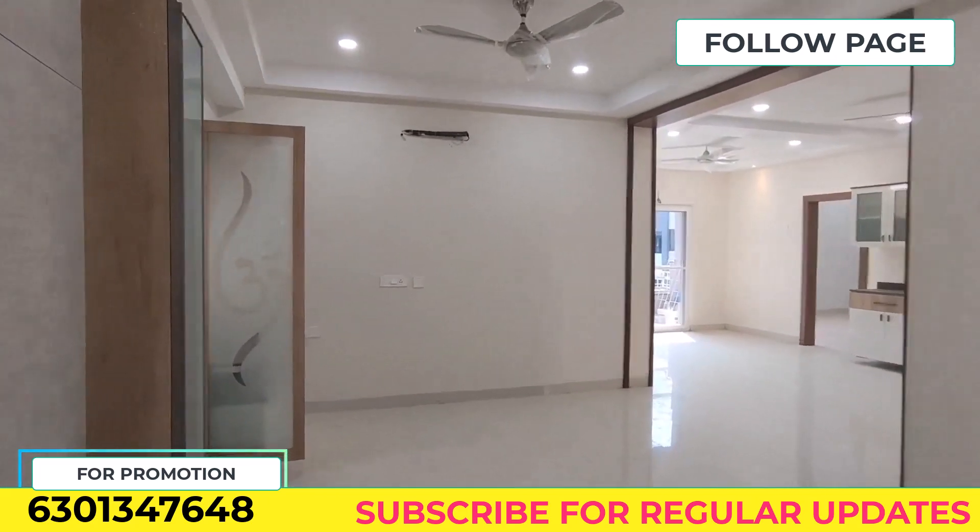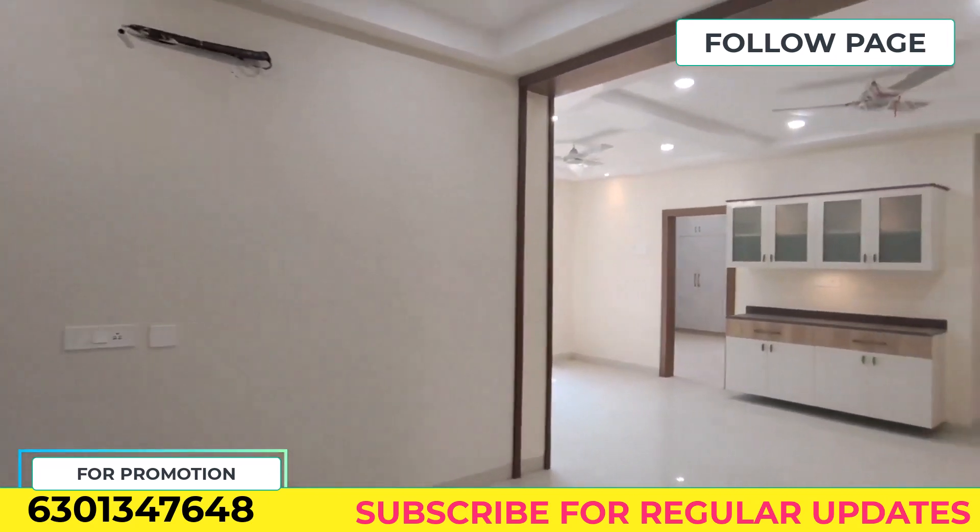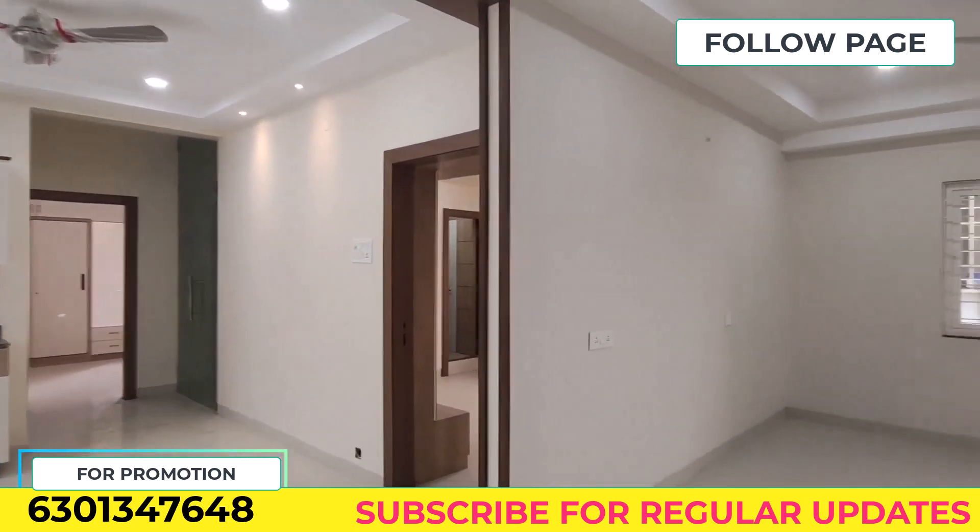Friends, we have a Cyber Towers location in Hitex City. In the back of the Google Office, we have a semi-gated community.